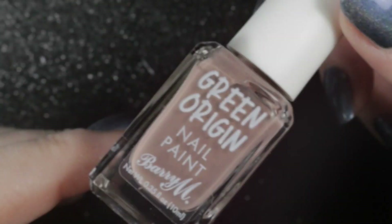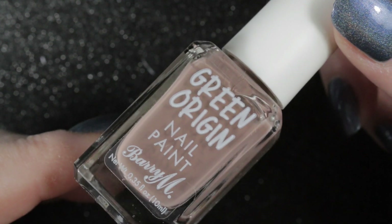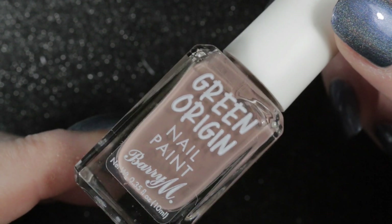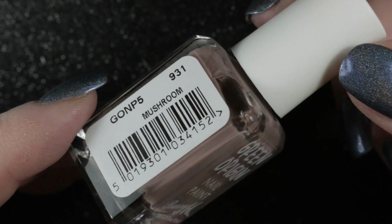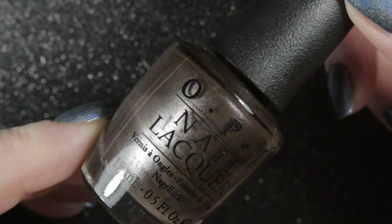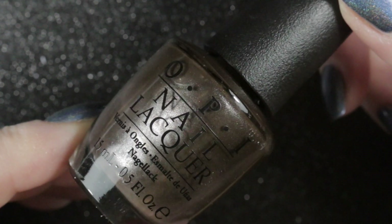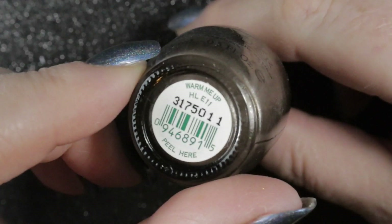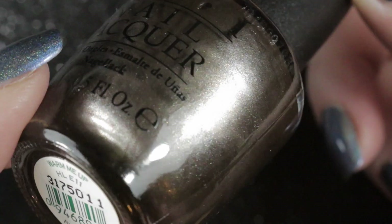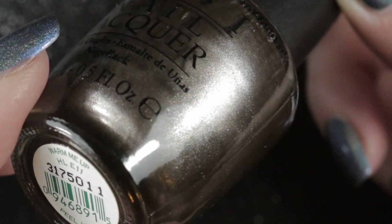The next was Barry M's Green Origin called Mushroom — a very suitable name for the polish color, and one I can easily wear as a work-appropriate manicure. The next one is the OPI Warm Me Up. I've nearly de-stashed this one on a few occasions, but in the end I got rid of a Chanel I had that was similar instead. You can see on the close-up that shimmer which lifts this polish and makes it a little different from everything else in my collection.